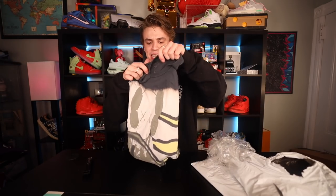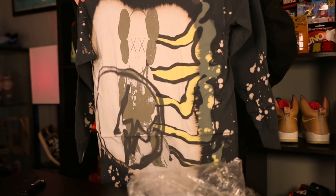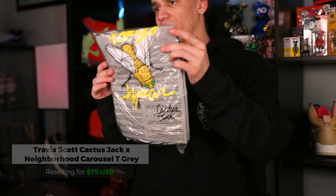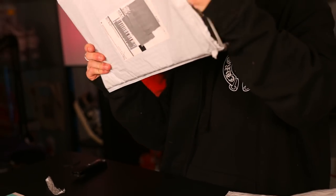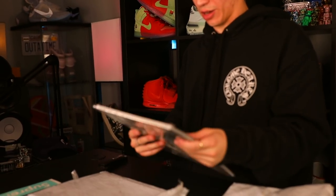Right here is a Cactus Jack for Cause Fragment tee — going personal on this one. Really like the tie-dye, love the print, the long sleeve. And this is the Cactus Jack for Neighborhood Carousel tee. Let's go ahead and check out what's in this really magazine-like bag.